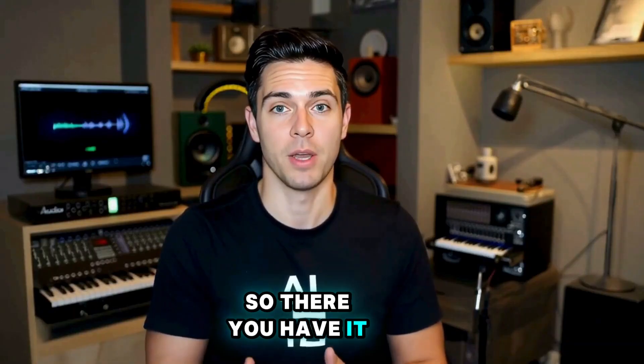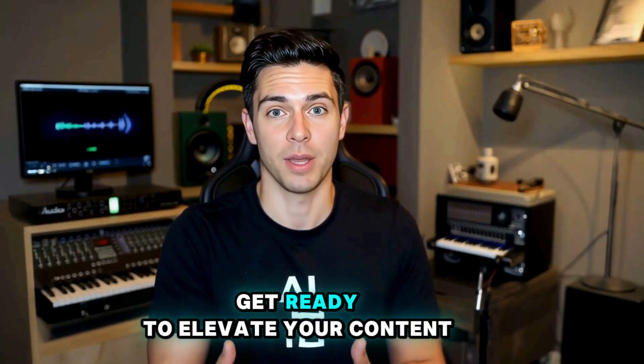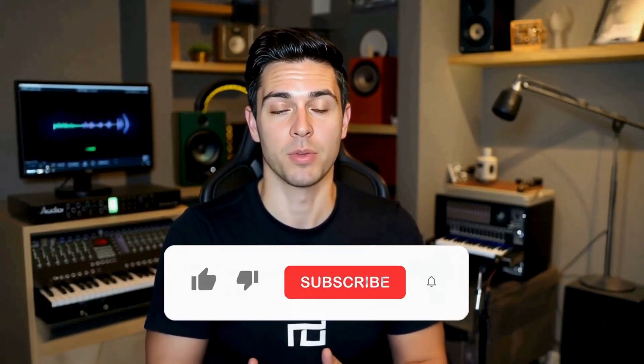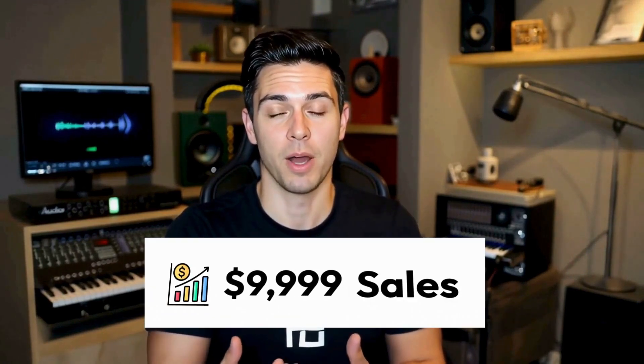So there you have it. With these tools in your arsenal, you'll be well on your way to dominating Fiverr and YouTube. Get ready to elevate your content creation game and watch the money roll in. Check the links in the description for resources to help you get started, and don't forget to subscribe for more tips on leveraging AI and online tools to maximize your earnings. Let's turn your passion into profit.